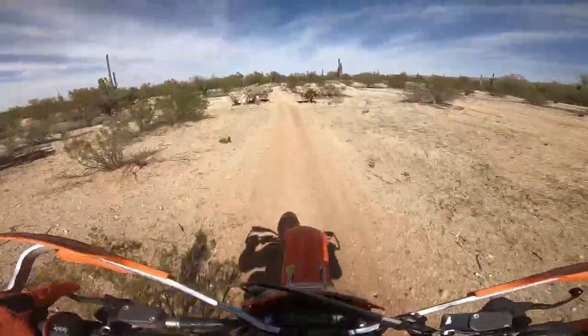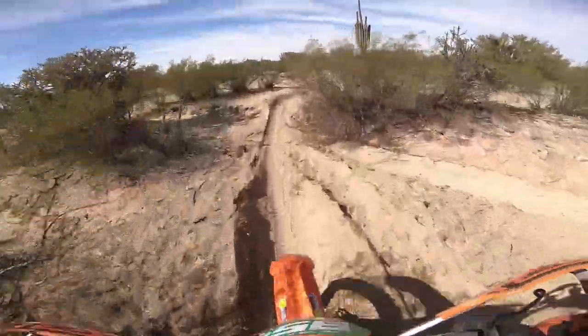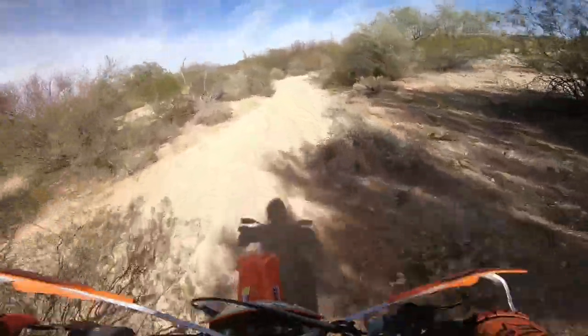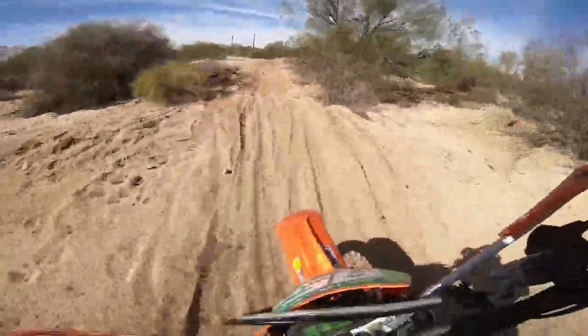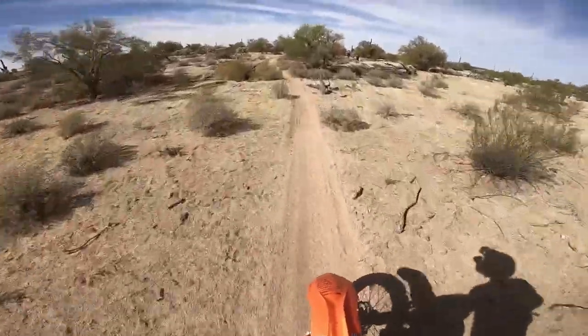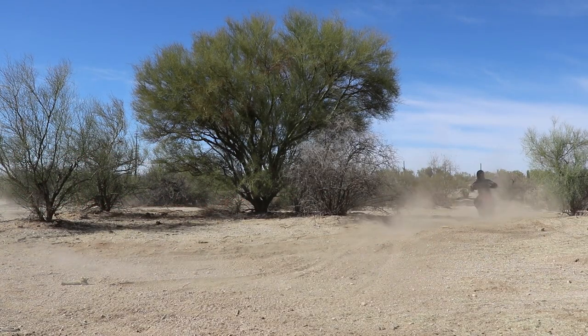Yesterday I took it out and right underneath the sprocket there was this huge pile of muck on the frame and the skid plate — oil from the sprocket area and counter shaft. It turns out, because I'm an idiot, I put the sprocket on backwards, so it wasn't putting any pressure on that seal to keep the oil in. Dummy — operator error on my part.